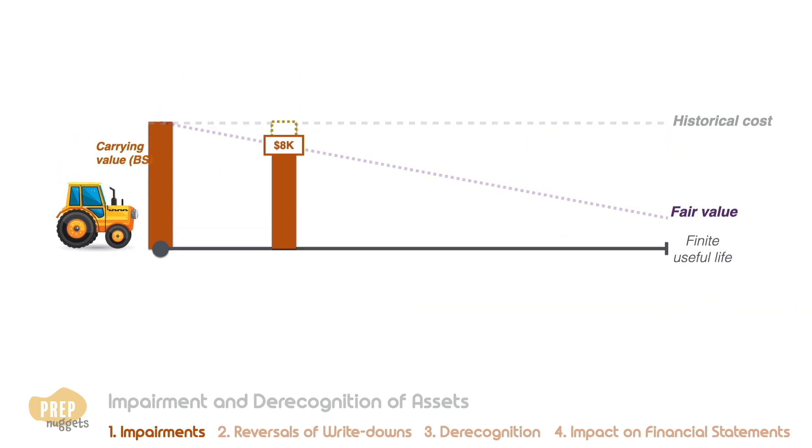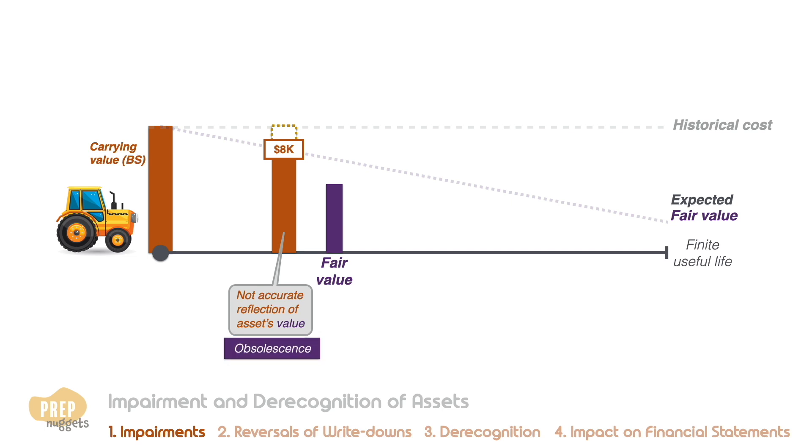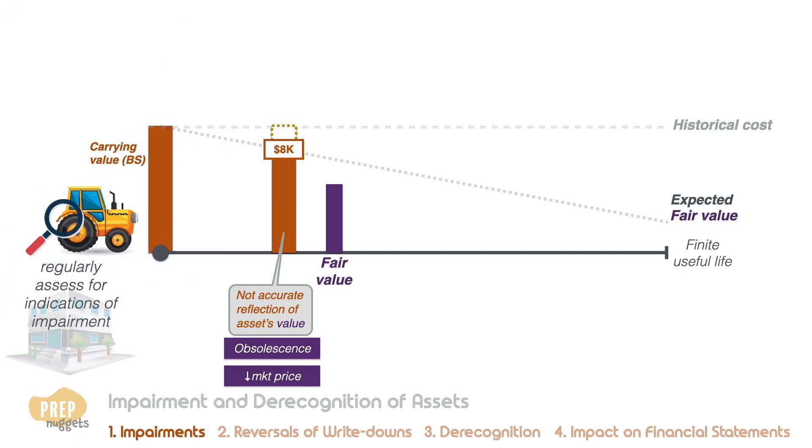For assets with finite lives, there are circumstances where the value of a long-lived asset can fall below its expected fair value, so the carrying value on the balance sheet may not be an accurate reflection of the asset's market value. This may be due to obsolescence as a result of technological advancements and/or a decline in market price. While accounting standards do not require a test for asset value impairment at the end of each period, the company is required to regularly assess whether there are indications of impairment. If there is a possibility of impairment, an impairment test should be conducted.